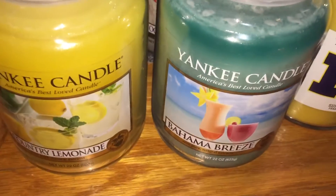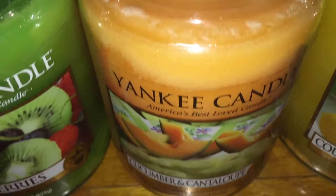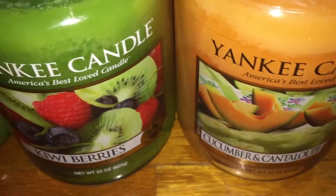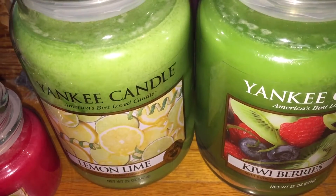And then for large jars, I have Bahama Breeze, country lemonade — which smells wonderful, by the way — cucumber and cantaloupe, which smells like cucumber melon from Bath and Body Works. I have a Kiwi Berries, and last but not least, a Lemon Lime.